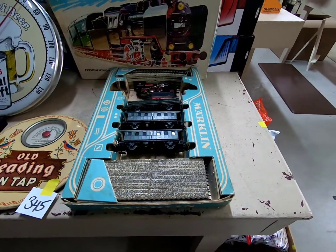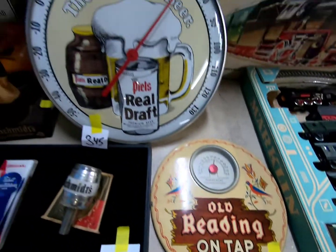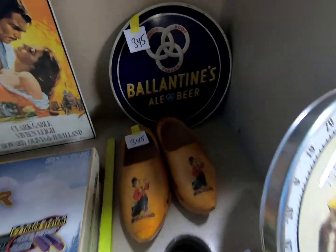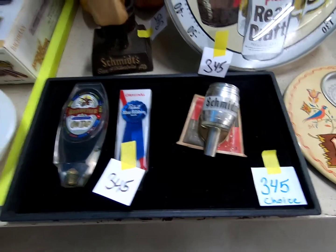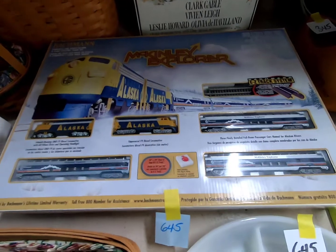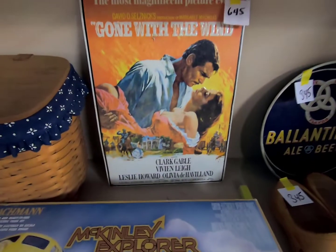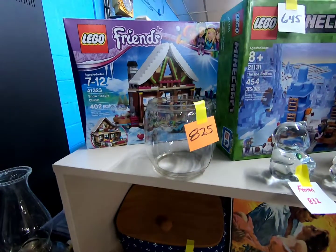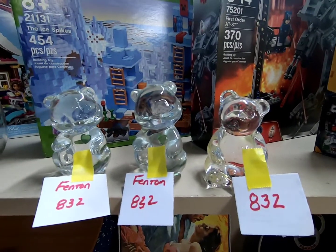Then we have the Marklin train set, the Kim Lee Explorer fans set by Bachmann, a Gone With the Wind item, more Longaberger, some Legos, and some little glassware pieces.